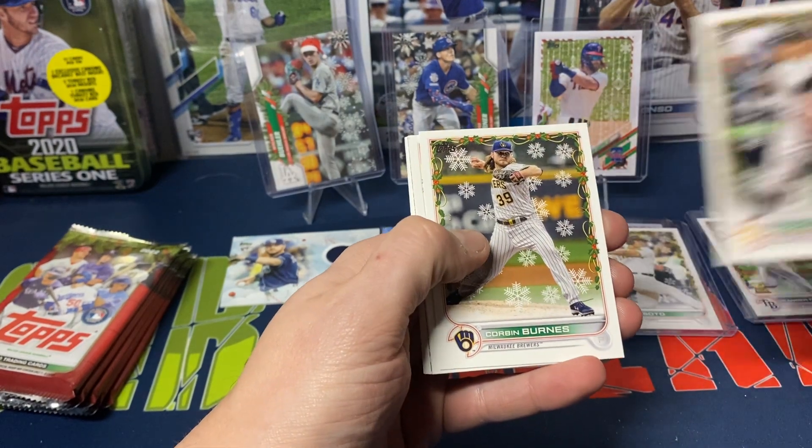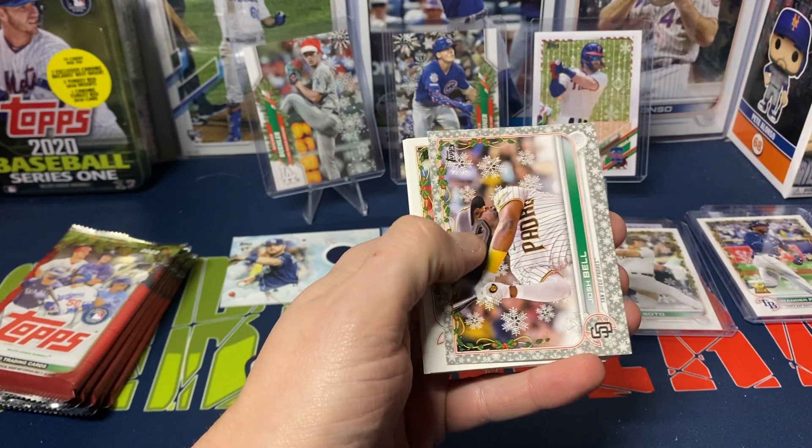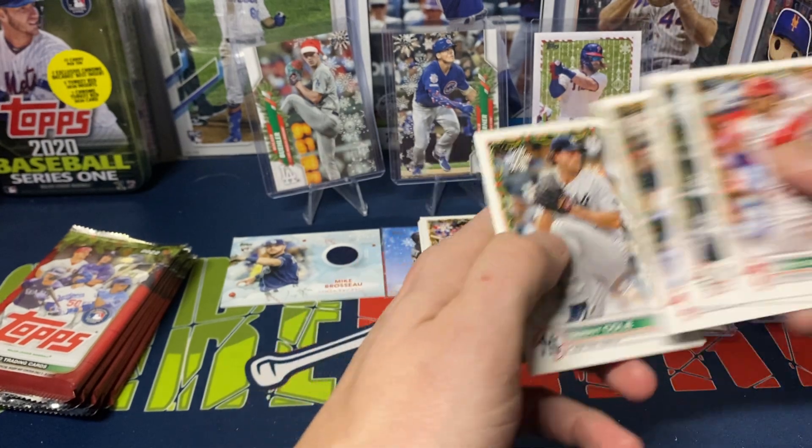Jack Suwinski, Corbin Burnes, Adrian Martinez rookie, Matt Chapman, Josh Bell is our metallic, Bryce Harper, Mikado, Castellanos, Nick Allen rookie, and Gerrit Cole.